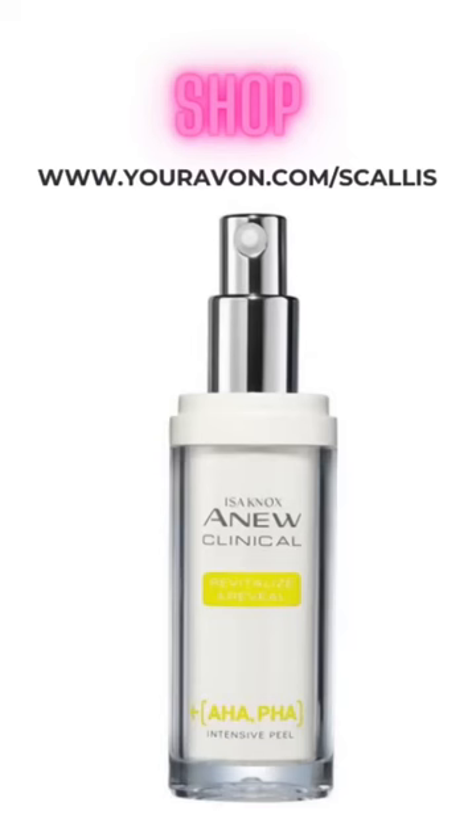Then we have our exfoliating serums. They're used to prevent your skin from dullness and breakouts. Exfoliation comes in two forms: physical and chemical. A chemical exfoliant is a less abrasive alternative that's typically produced in a serum form.